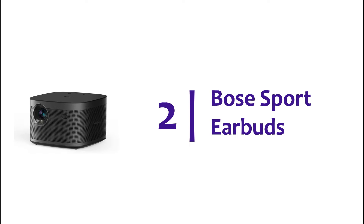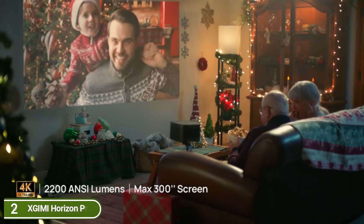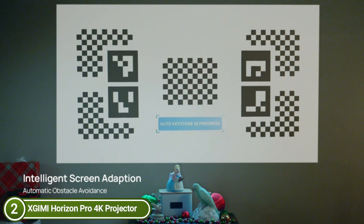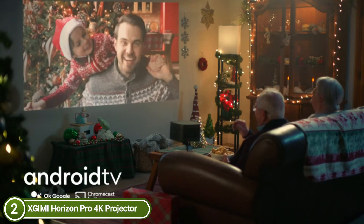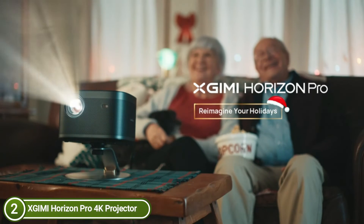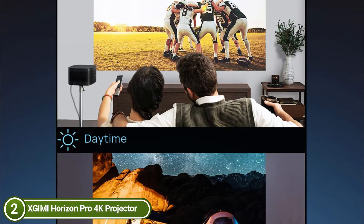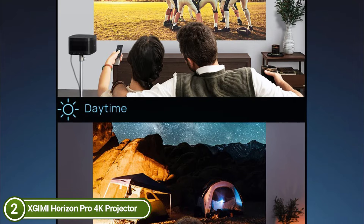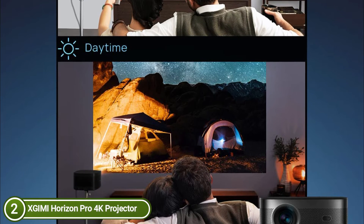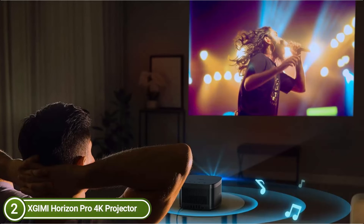At number 2, the Zgini Horizon Pro 4K Projector. Set the projector between 2.59 feet to 25.9 feet from the projection zone for a 30 to 300-inch screen. The screen size can be adjusted automatically to suit your space, meaning you don't have to move the screen constantly. Horizon Pro utilizes HDR10 technology to provide an amazing image with the best contrast ratio for both light and dark settings.